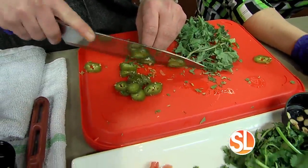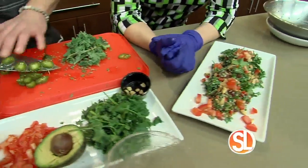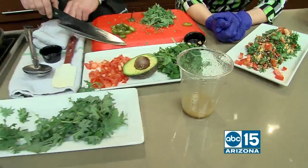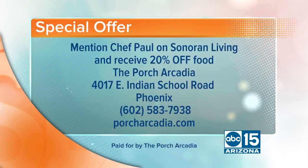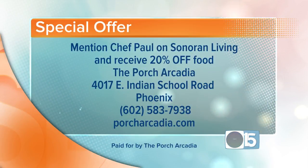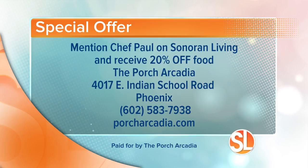When people come to the restaurant and say they saw Chef Paul on Sonoran Living, they'll get 20% off their whole meal. The website is PorchArcadia.com and they're located at 4017 East Indian School Road. Chef Paul is coming back tomorrow morning and he's going to be making apple pie dip — something we all look forward to.